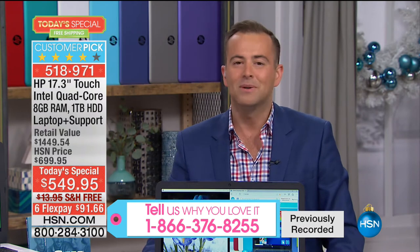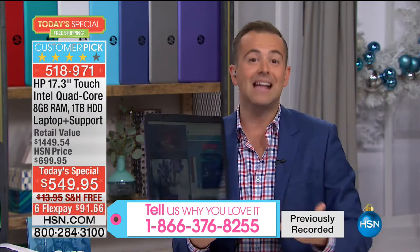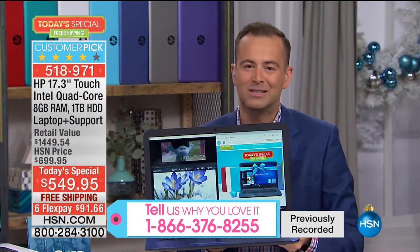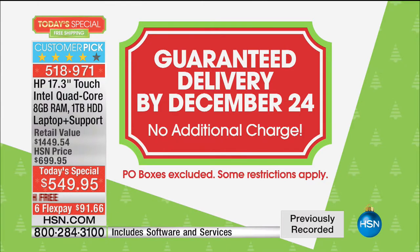If you have an HP laptop, we'd love to talk to you. If HP is the only brand you'll ever buy again, call us at 1-866-376-8255. We're going to send this to you right now. I've been saying all night about the 99-cent guaranteed Christmas delivery charge — not with this one. With our today's special, free guaranteed delivery by December 24th.